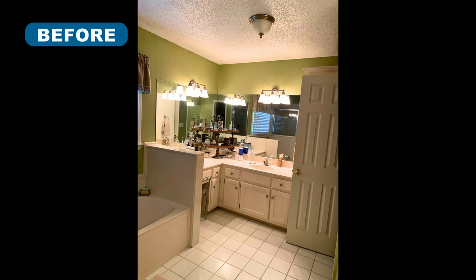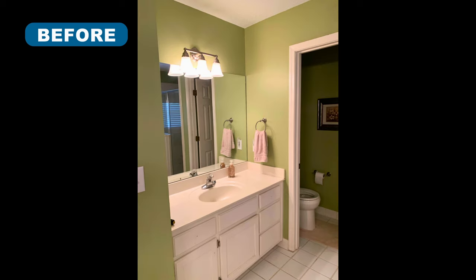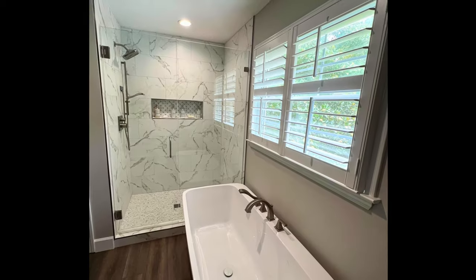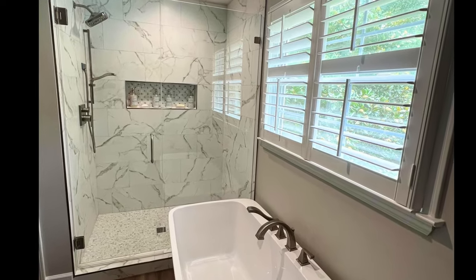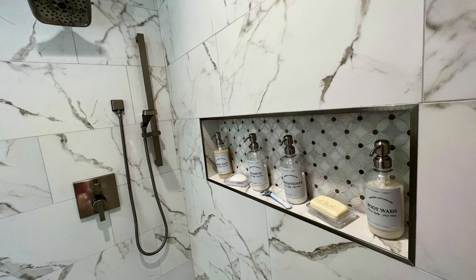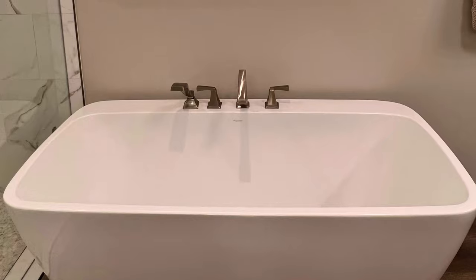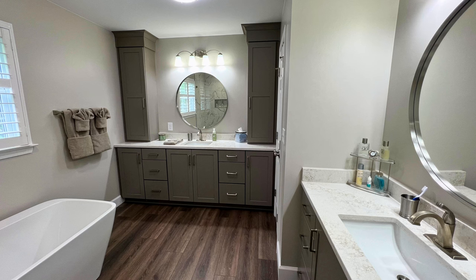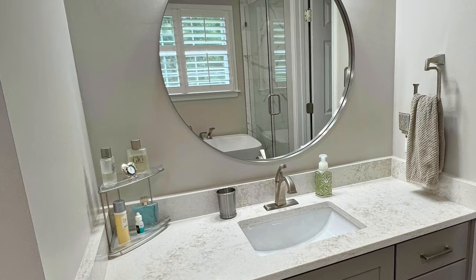This project aimed to turn a dated and cramped space into a modern oasis. The outdated tub, shower and vanities were removed, along with two half walls to open up the space. A full glass shower was installed, featuring marble-style porcelain on the walls and a decorative niche with gold inlay. A freestanding tub was installed to provide a luxurious bathing experience. Two sleek vanities with quartz tops were added, offering both functionality and a sophisticated aesthetic.